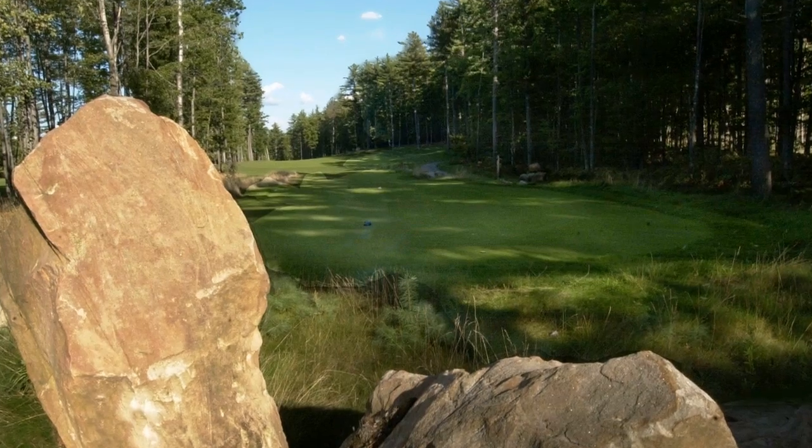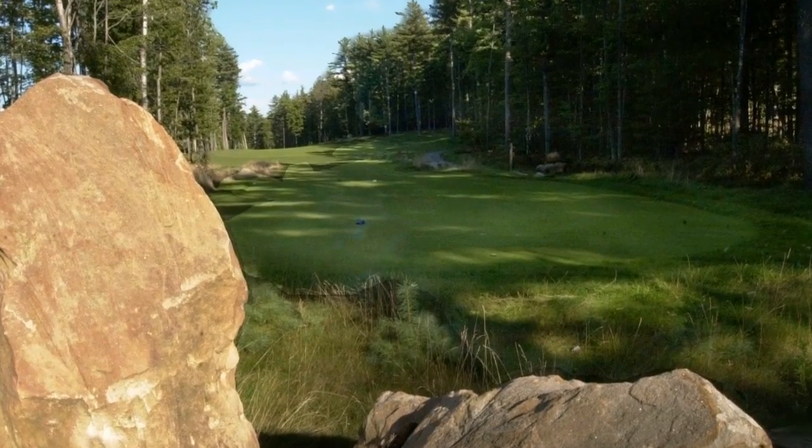I've heard the joke about Timberstone — your ball can hit timber or it can hit stone. There are a lot of rocks and a lot of trees. There's a bunch of boulders and rocks outlining the fairways and the cart paths, and it's a pretty narrow track with forest lines all over.